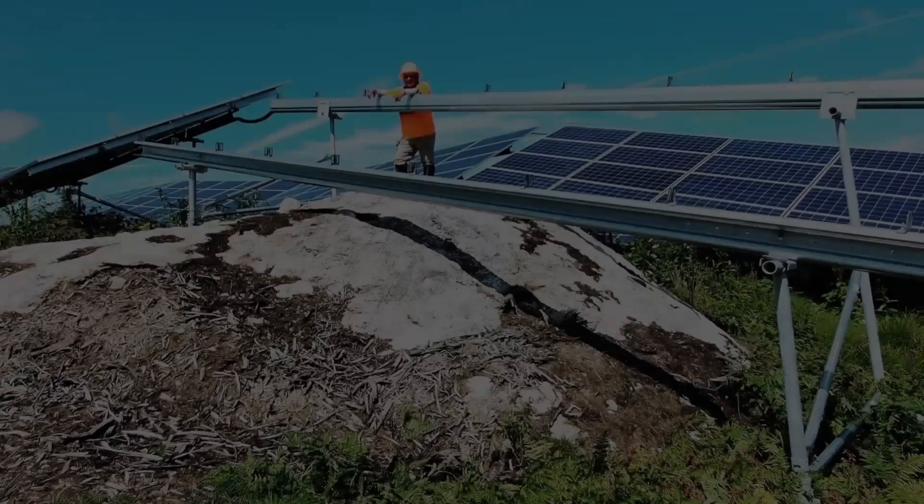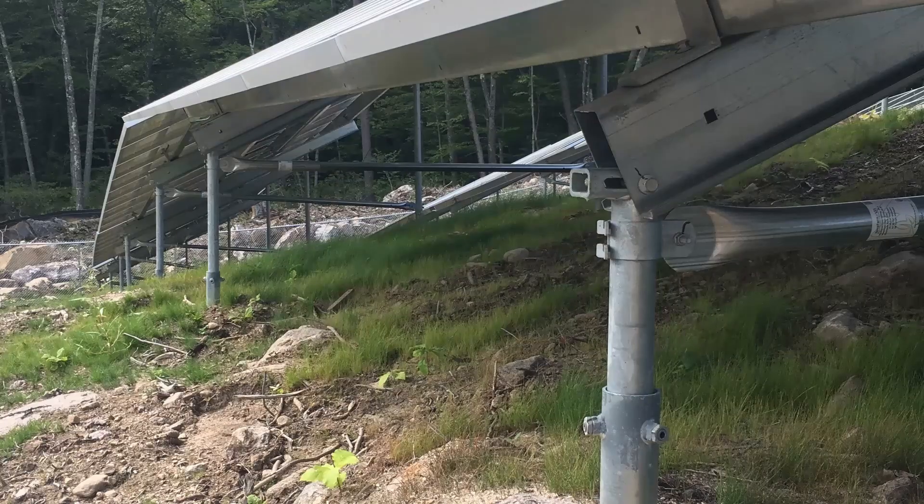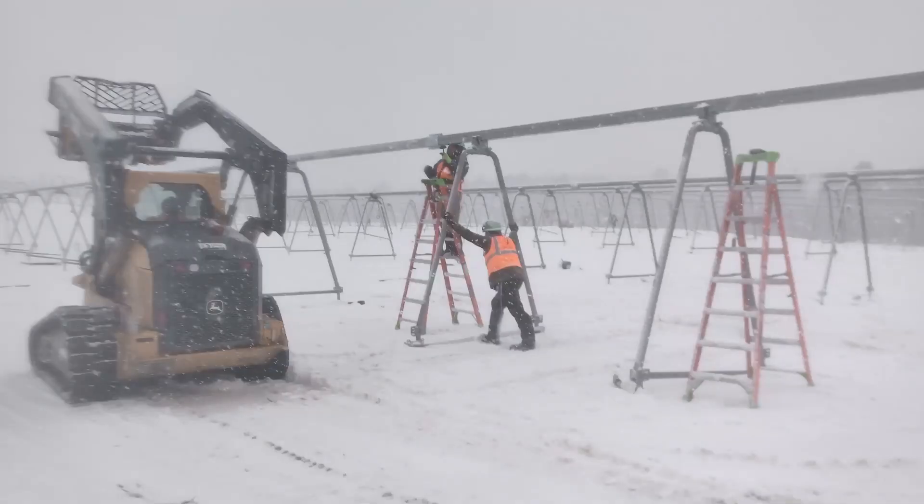Solar sites are not the ideal parcels of flat land that they used to be, so solar mounting and tracker providers have adapted systems to meet today's tough terrain challenges. Here to make the pitch for TerraSmart's TerraTrack 1P updates is Chase Anderson, Director of Platform Engineering.